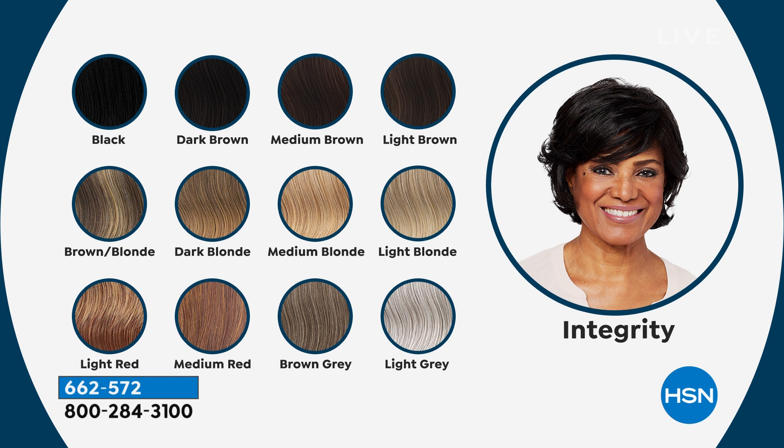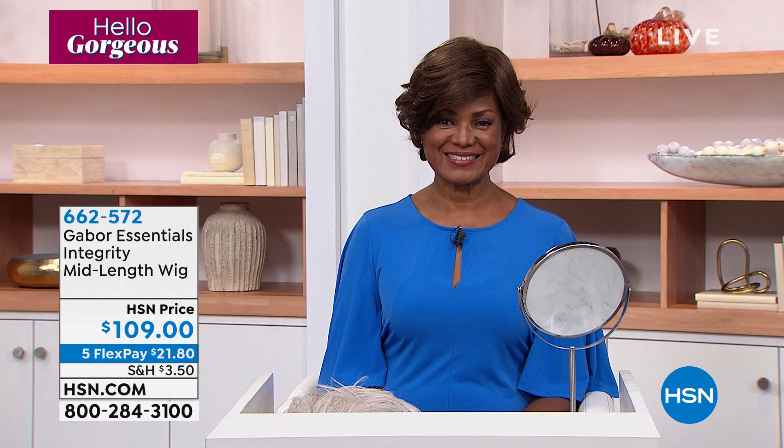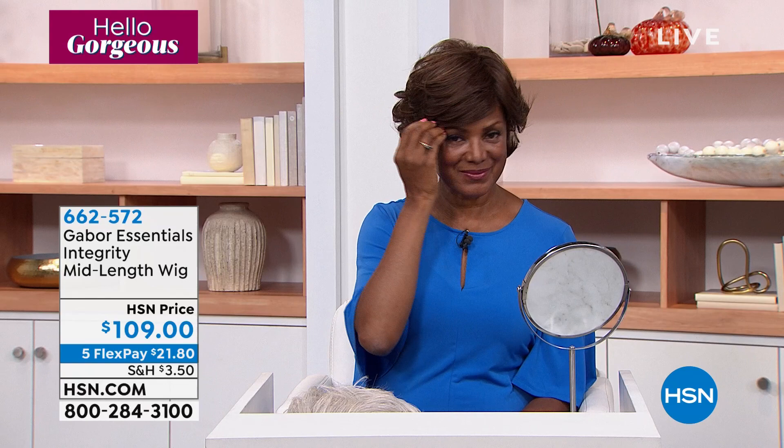This is what we're calling Integrity. It has layers of barrel-waved curls. You can do this styled full or close to your head and more sleek — a super glamorous look. Item number is 662-572. Once you get there, you pick your shade: black, dark brown. Miss Ingeborg is wearing it in medium brown. She's going to change out the wigs, styles, and colors throughout the show.